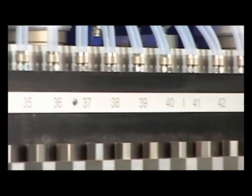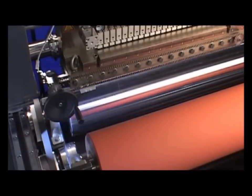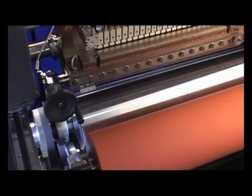Each module is supplied by a precise metering gear pump. Individually designed laminating sections with adjustable rollers complete the coating unit.